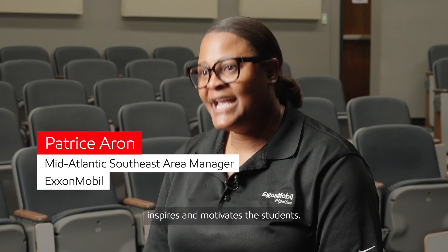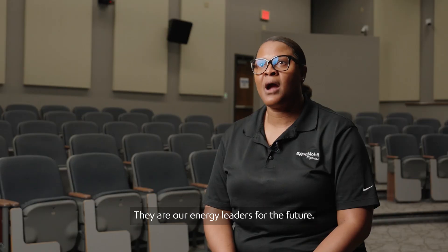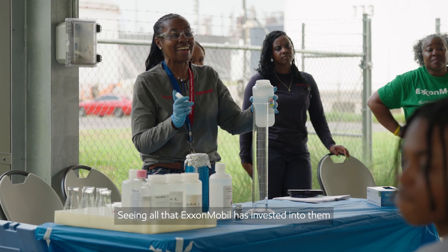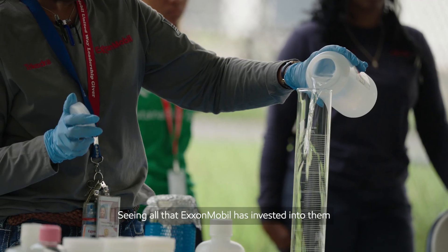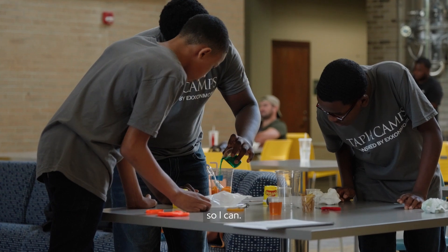My hope is that this week inspires and motivates the students. They are our energy leaders for the future. Seeing all that ExxonMobil has invested into them, it makes them feel like these people believe that I can do this, so I can.